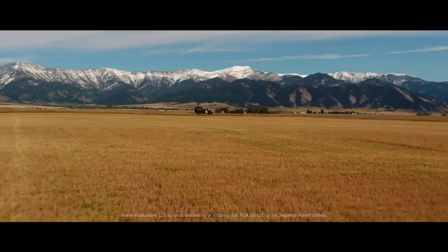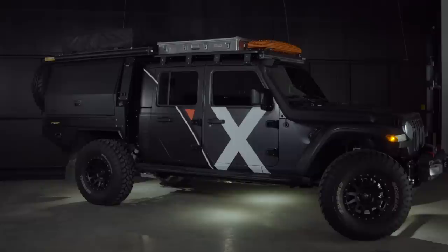Welcome to In The Shop. My name is Clay Croft and today we have the Expedition Overland all-new 2020 Jeep Gladiator, codenamed ODIN.